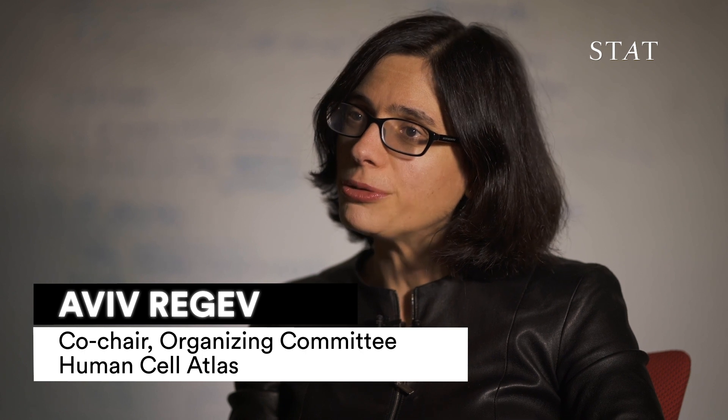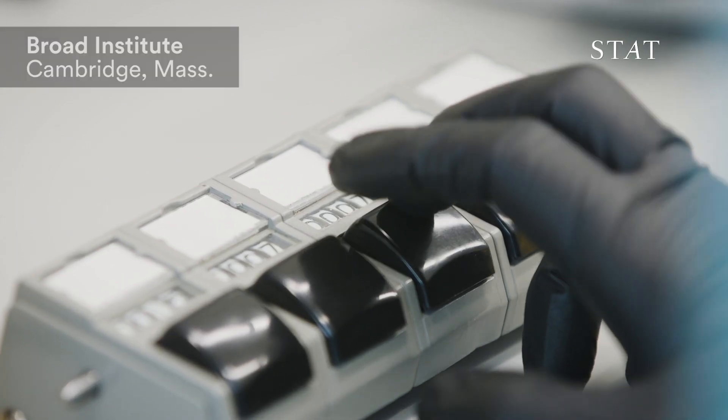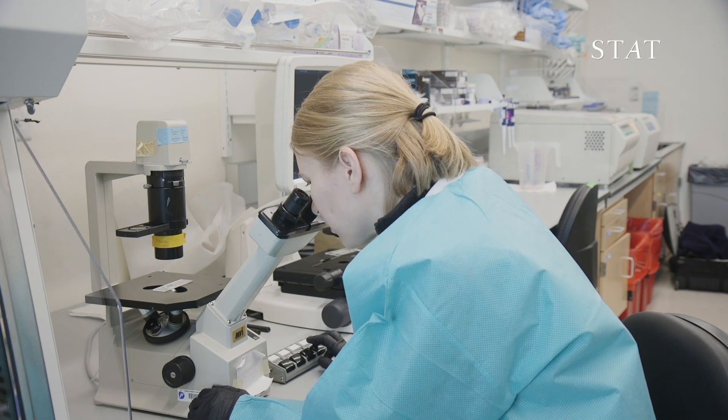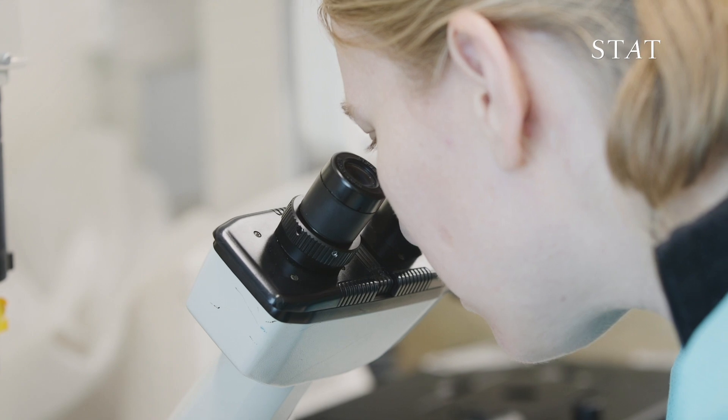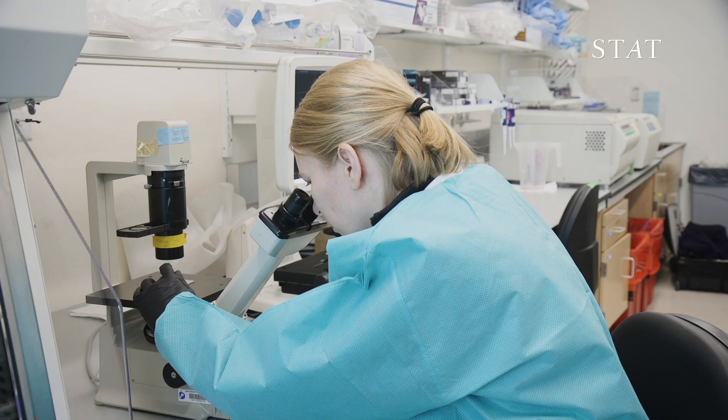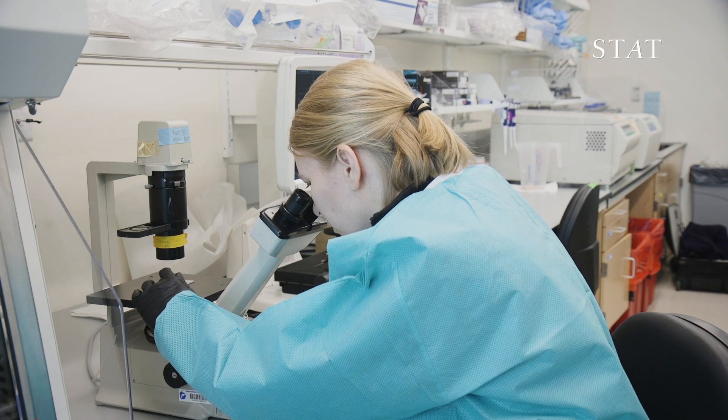The Human Cell Atlas is an international initiative of scientists whose goal is to map the cells of the human body, to understand all of their properties, and use this map as a foundation to understand human health and disease. We want to know the different kinds of cells that are there, how these different cells are organized next to each other, who is talking to whom and what are they doing, and how they change over time.